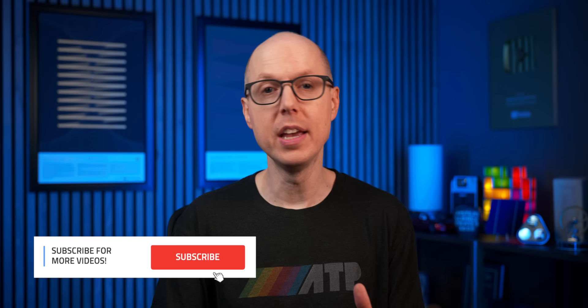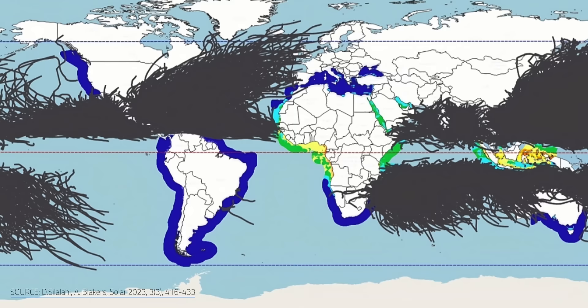So where does this leave offshore FPV? There's still plenty of places with calm waters that can theoretically accommodate photovoltaic pontoons. After analyzing 40 years worth of weather data on wind speed and wave height, the Australian research team determined that the best locations for floating panels lie within the planet's equatorial zones, like in Southeast Asia and Northwestern Africa.